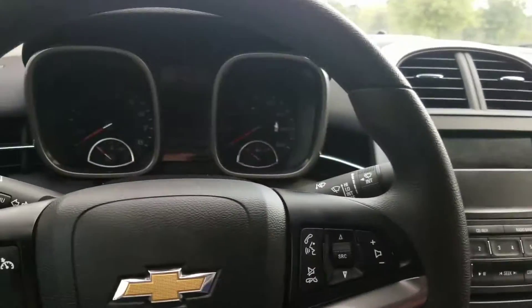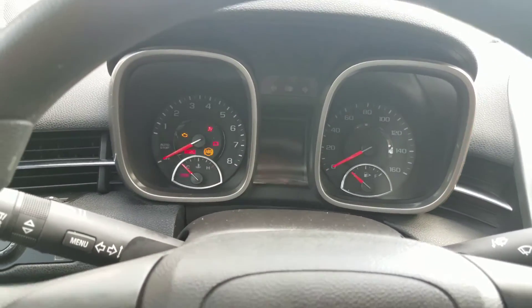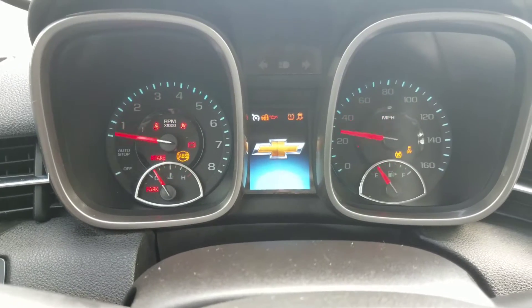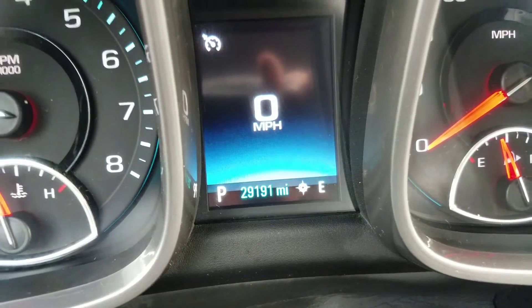We'll go ahead and crank this car up. It's got 29,000 miles on it — 29,191.